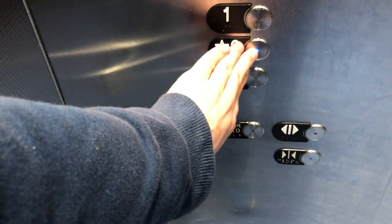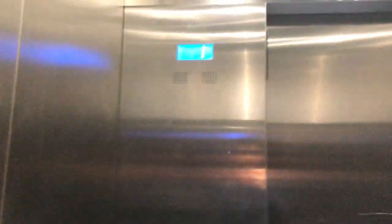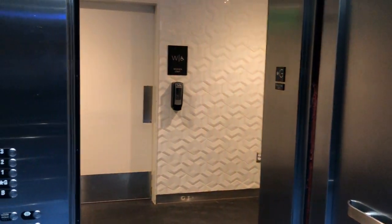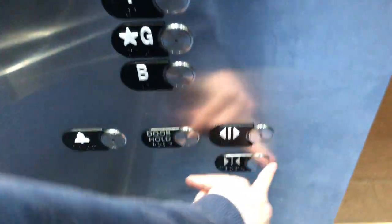I think the basement's gonna be locked again. Ground's open. There are ground. Three's open.